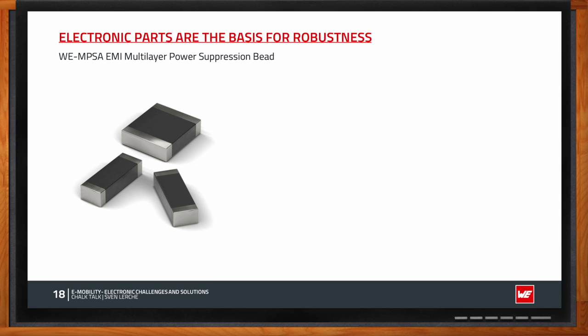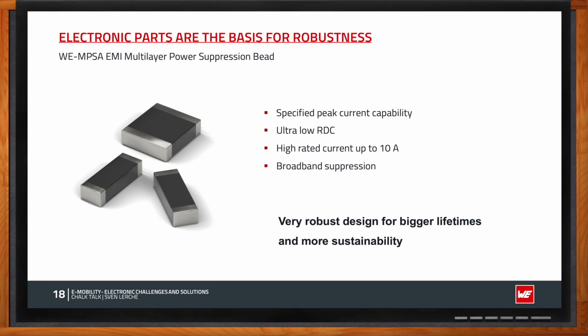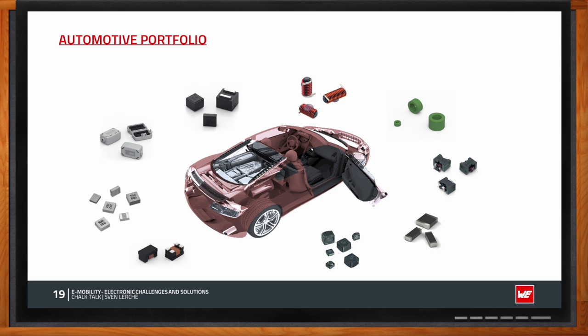The MPSA is especially designed for robust applications, and many customers are using this ferrite bead for their EMC suppression. Beyond EMC ferrite chokes, Würth's automotive portfolio also includes power inductors, ferrite cores, rod cores, and common mode chokes — all situated on inverter PCBs or other automotive applications — playing the same important role in reaching high robustness goals.